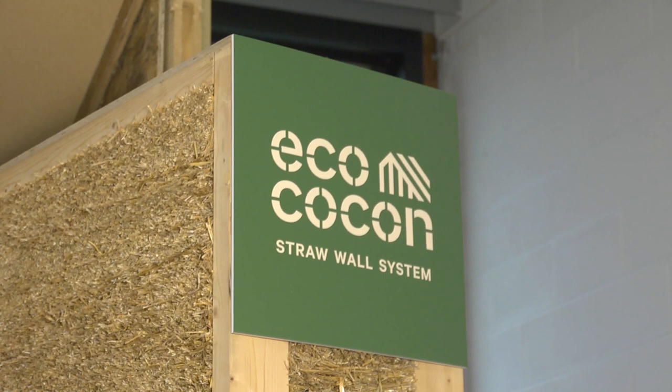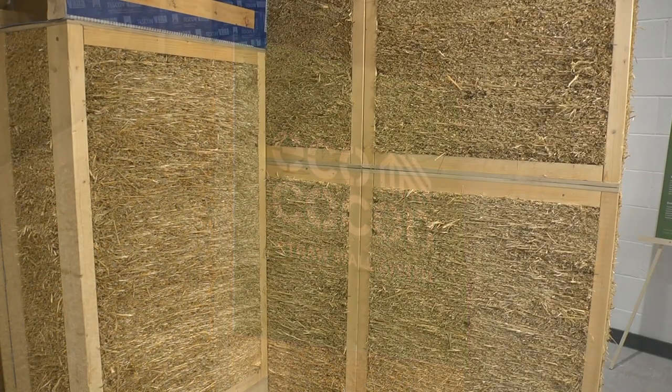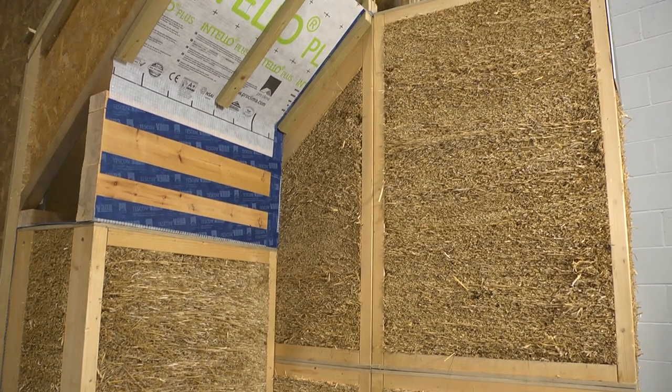Welcome everybody. I'm here to tell you about the ECOCOCON straw panels, which is a Lithuanian product. It's made in Lithuania and shortly to be made in Slovakia as well. We want it to be made in the UK as soon as we get enough turnover. So if anybody wants to invest in that sort of company, come and talk to me.